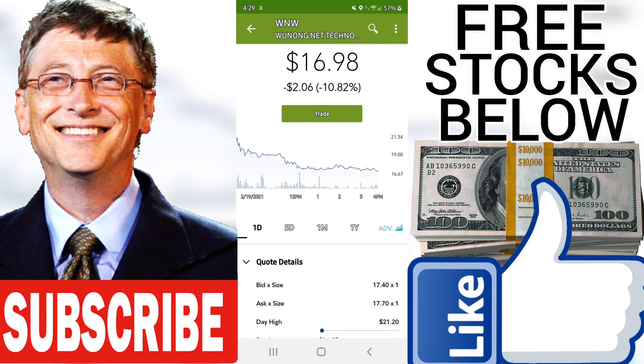During the last day, the stock moved $4.25 between high and low, or 25.07%. For the last week, the stock has had a daily average volatility of 52.43%. Our recommended stop loss.